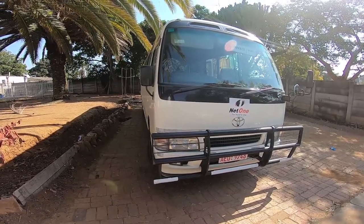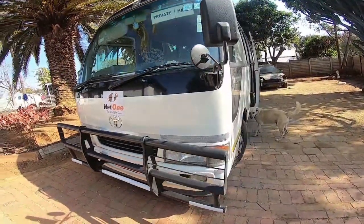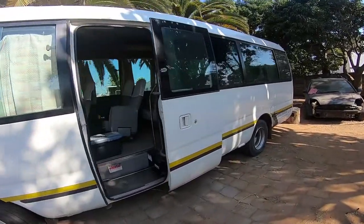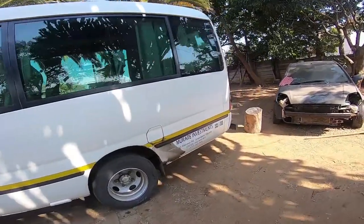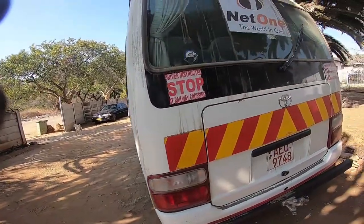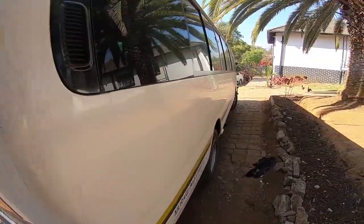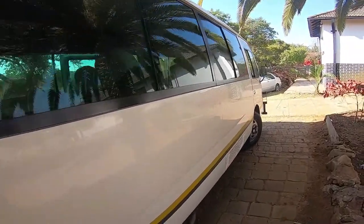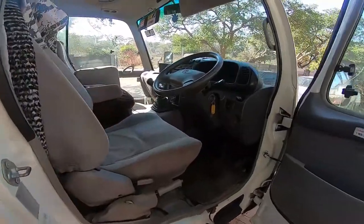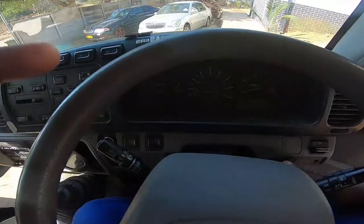What you're looking at is a Toyota Coaster of the year 2007. This model was being manufactured from 2006 all the way to 2010. The problem with this bus is that it has got a DPF malfunction. Right now it's flashing a DPF warning light inside the dash display. Let me just turn it on for you to see.